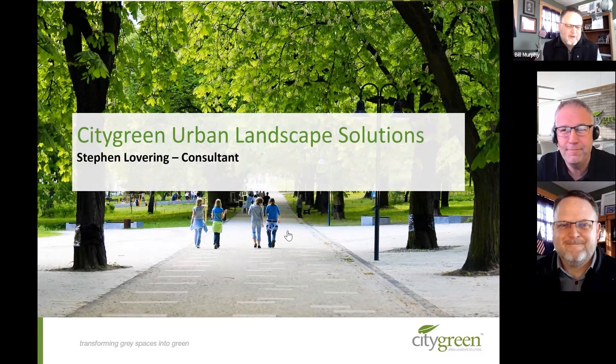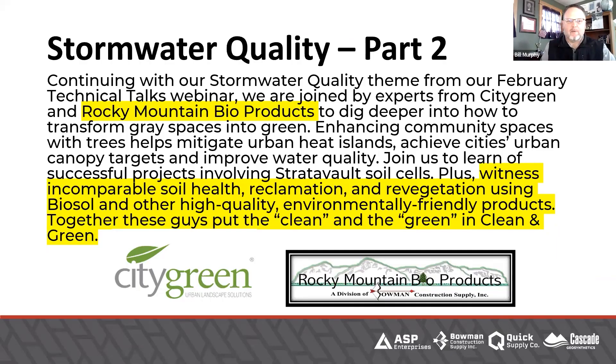Transforming grey into green, just like we talked about. Now you know the truth — that was a recorded interview with Steve Lovering because he's actually in England right now as we're doing this webinar live. I knew he would not be available today, but I wanted him to be a part of this. Our next speaker, Mr. Tom Bowman from Rocky Mountain Bioproducts, is my coworker and friend because Rocky Mountain Bioproducts is part of Bowman Construction Supply. Tom is in a meeting in Colorado, so I did something similar and recorded his interview as well. Together, we're all transforming grey into green and working on sustainable solutions.